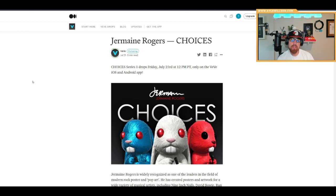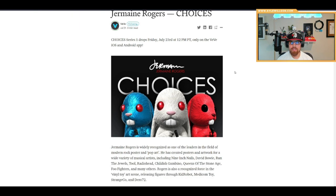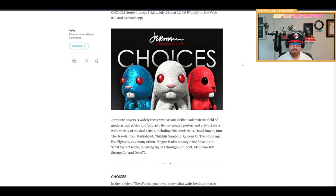Welcome back to another EcomiumDV video. We have an update on the gems rarities and all the information on the Jermaine Rogers Choices lineup, which is dropping July 23rd. We have three different variations judging by the picture — this is my first look at this article, so let's just hop right into it.